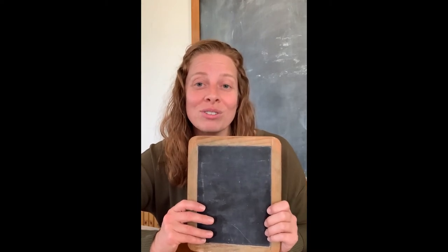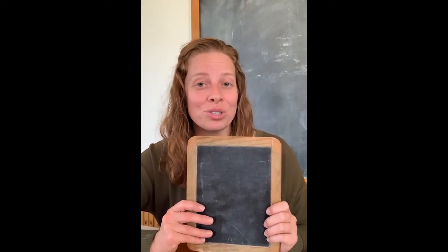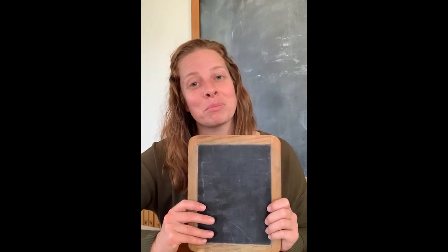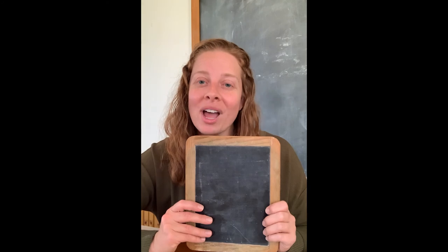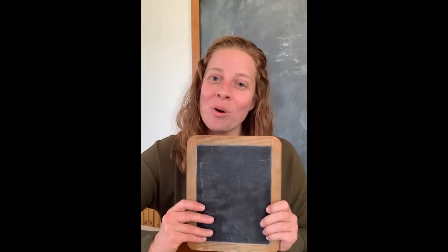You could also take your slate home with you and practice your schoolwork at home, and then bring your slate back to school the next day. If you have a slate, what would you practice writing on yours?